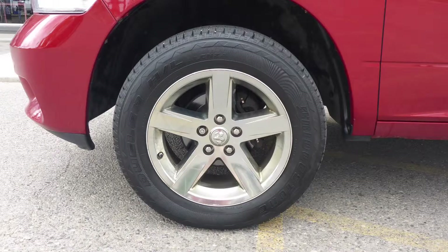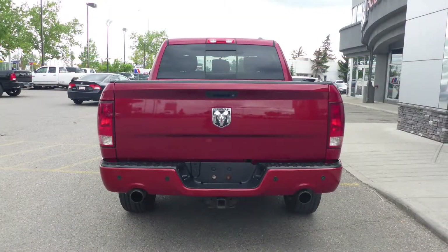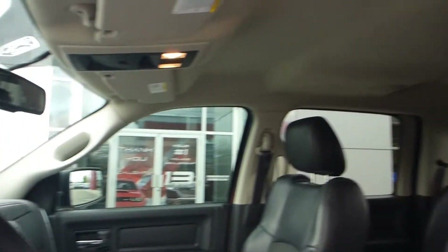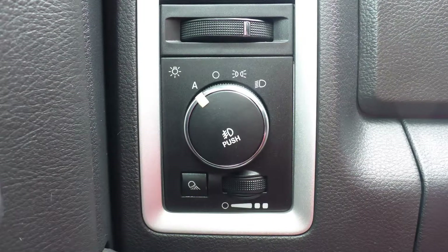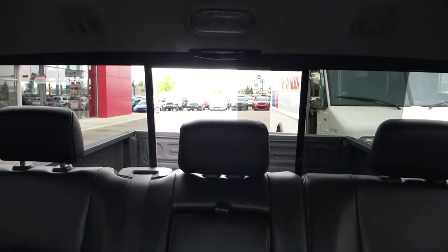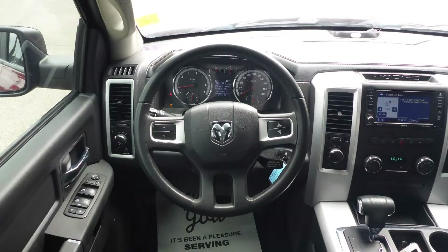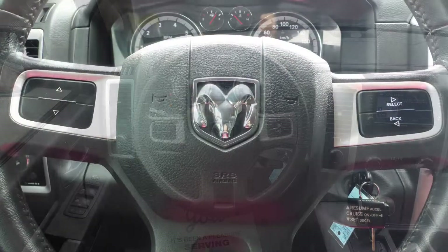It also features 20-inch aluminum wheels, a trailer hitch receiver, and an inferno red crystal pearl exterior. Aside from your standard features, this vehicle includes a bermozart system, automatic headlamps, power adjustable seats with lumbar adjust, a rear power sliding window, and a universal garage door opener.